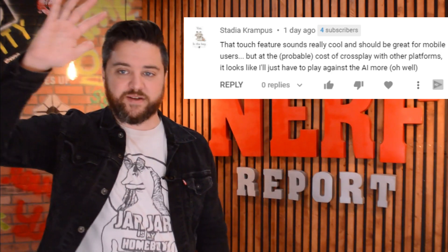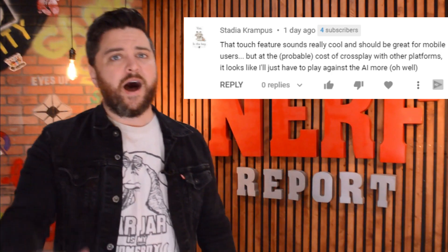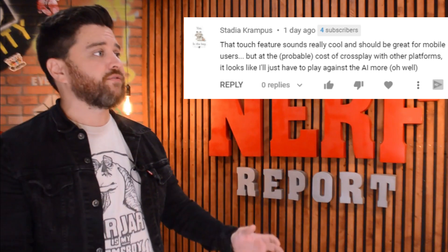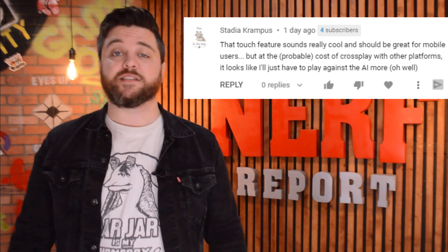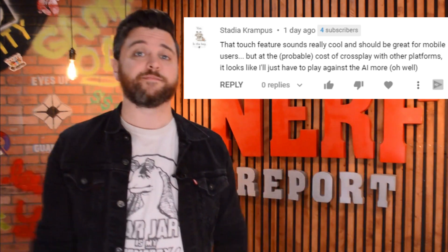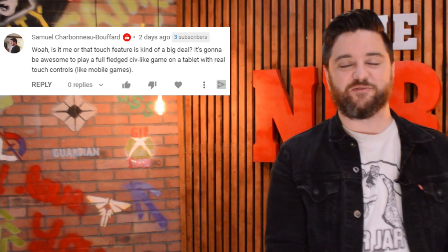If you're not aware, Humankind was announced that crossplay will not be happening at launch. But honestly, I think that this touch feature on Stadia is going to make the game look unique enough, and I would love to see it brought to some single-player games as well. We'll see.